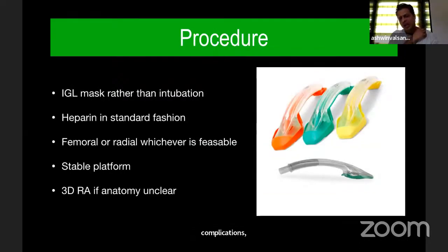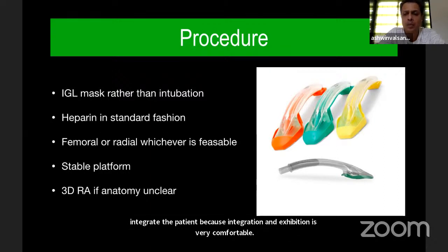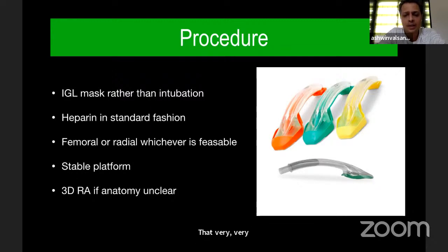During the procedure, I have started using IGL anesthesia rather than intubating the patient, because blood pressure fluctuations are very, very less and there is no tracheal irritation or cough after extubation. Heparin is given in a standard fashion. We can use femoral or radial, whichever is feasible. You should have a stable platform to manipulate wires and catheters. If anatomy is unclear, always use a 3DRA to understand anatomy.